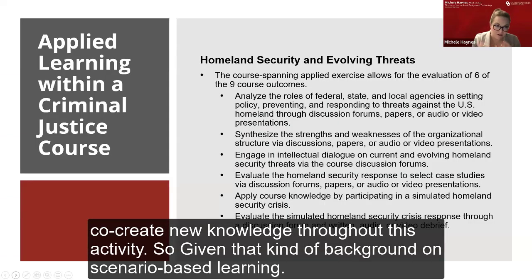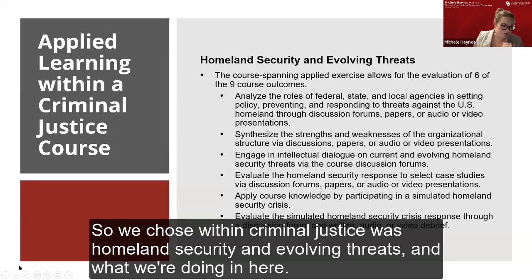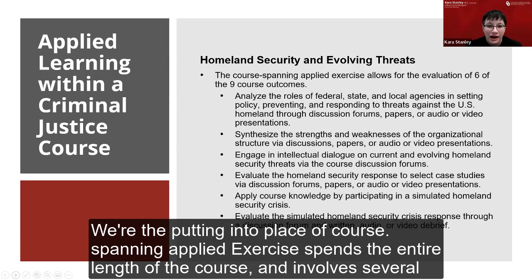Given that background on scenario-based learning, I'm going to turn this over to my colleague Kara Stanley, who will share more about how we applied this to a criminal justice context. The course we chose within criminal justice was Homeland Security and Evolving Threats. What we're doing here is putting into place a course-spanning applied exercise that spans the entire length of the course and involves several smaller assignments that lead up to an entire class simulation in which students respond to a Homeland Security crisis.